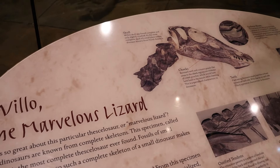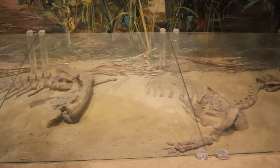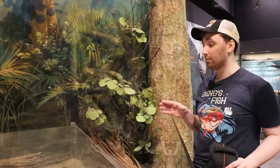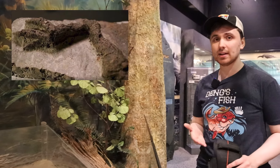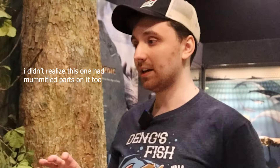It's a Thescelosaurus. We actually found a fossilized leg bone of a Thescelosaurus, I think just last year or the year before, that was completely mummified with all of the skin and bones on it. So we can see all the scalation on it.